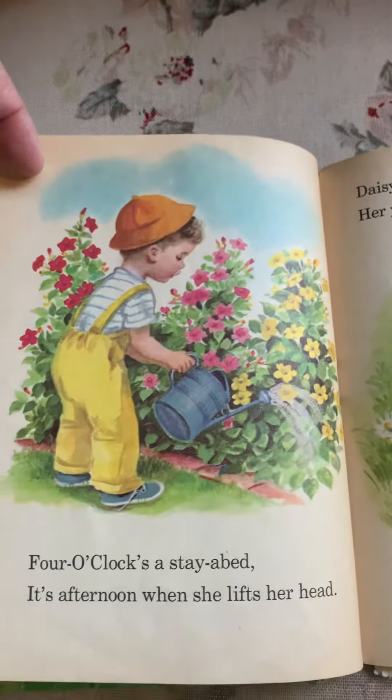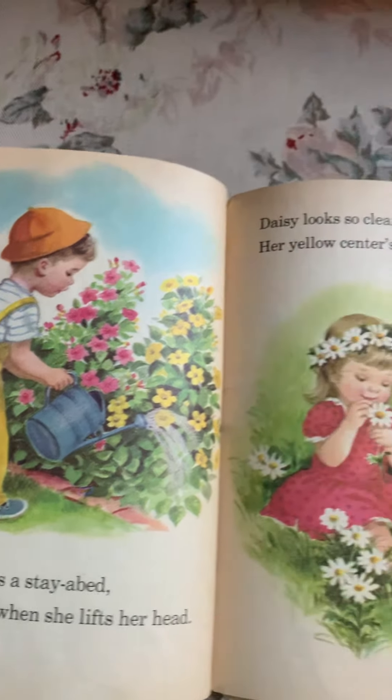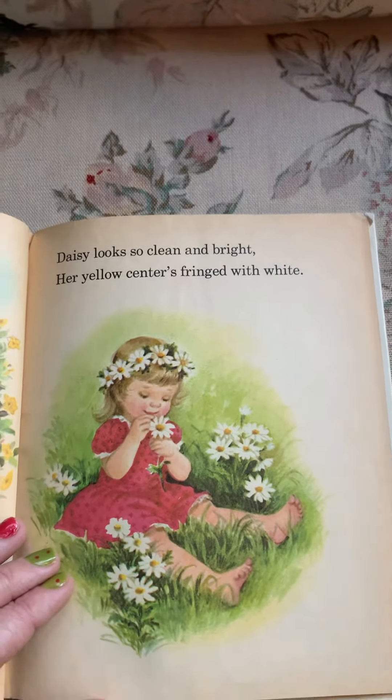Four o'clock's a stay-a-bed — it's afternoon when she lifts her head. Daisy looks so clean and bright, her yellow centers fringed with white.